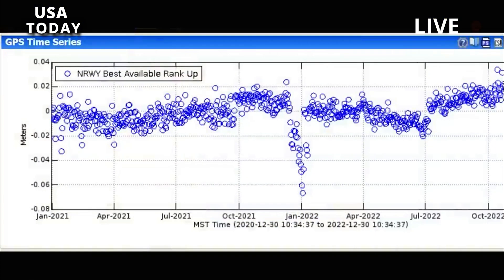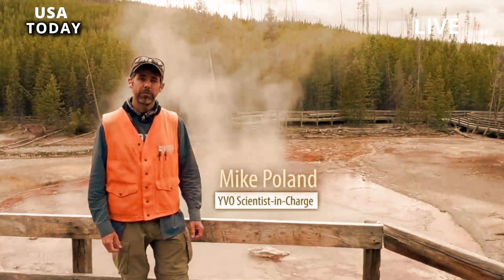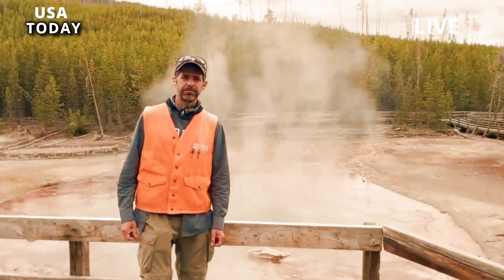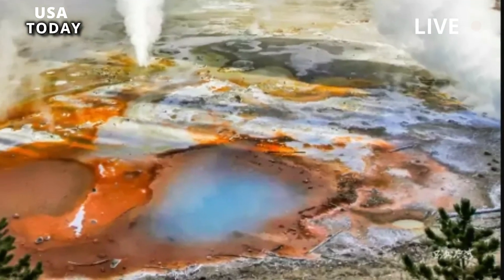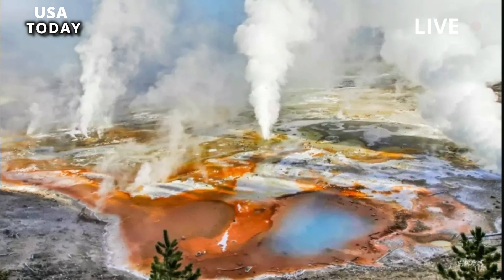The activity appears to have started on May 24th, said Michael Poland, a research geophysicist and responsible scientist at the Yellowstone Volcano Observatory, who told Live Science via email: 'This hydrothermal system is very dynamic — the only constant is change.'